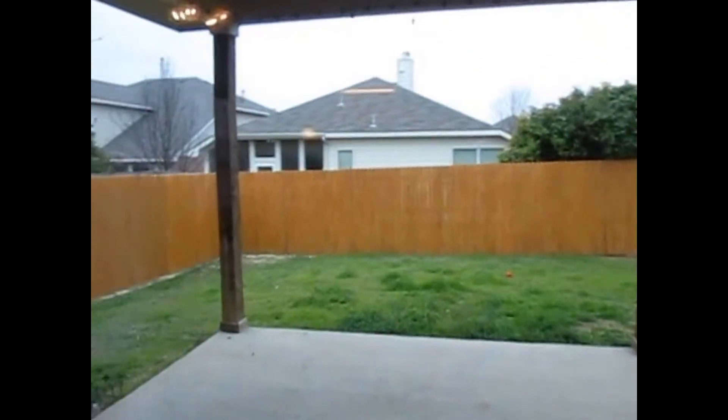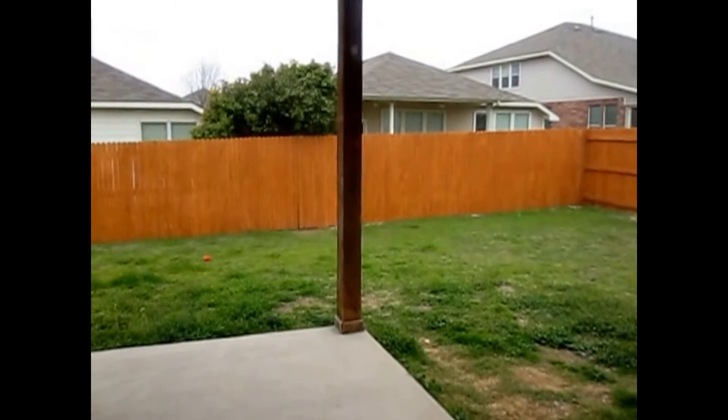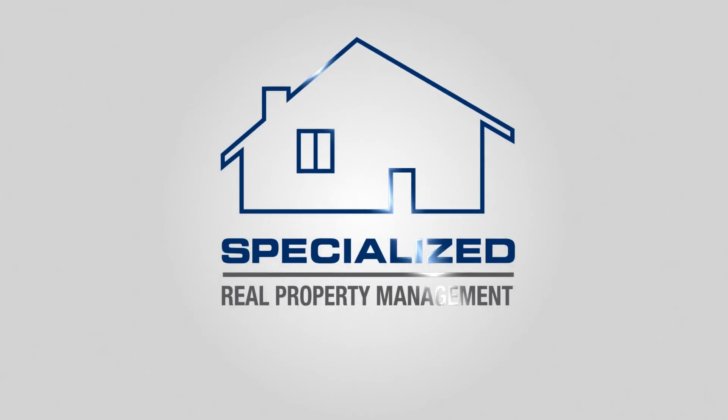I'll be showing you right now the back fenced patio with a small covered area in the back. Again, this is Millie with Specialized Property Management. If you like this property, you can apply online at SpecializedRPM.com. Thank you and have a great day.